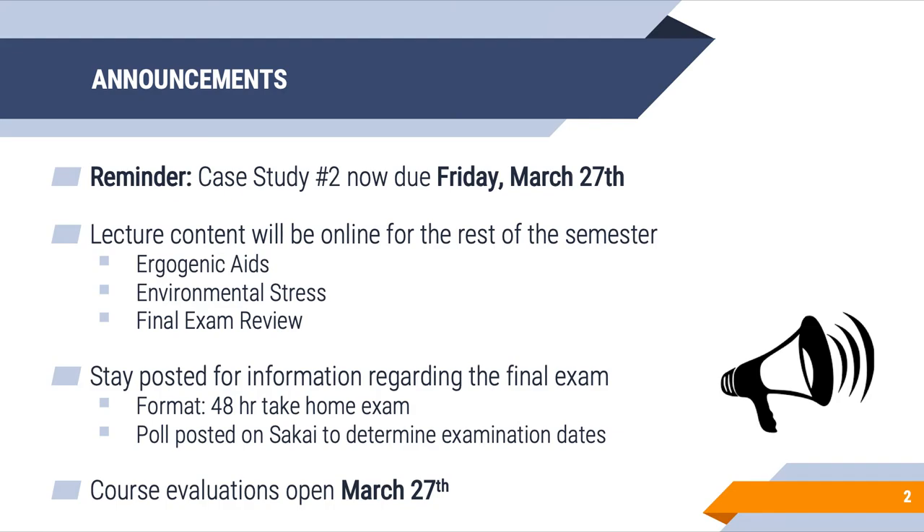As it relates to COVID-19, lecture content will be only offered through online format for the rest of the semester. This isn't a big deal for us since lecture capture has existed this entire time. The ergogenic aids lecture today, environmental stress, as well as the final exam review will only be offered through this lecture capture format.